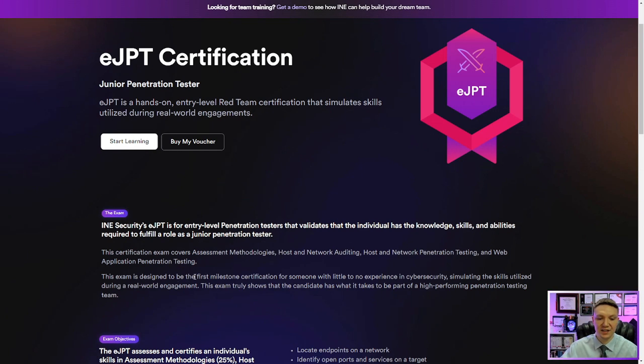I fundamentally disagree with the fact that this should be the first milestone certification for someone with little to no experience in cybersecurity. Even though the eJPT is junior level for penetration testing, it's actually an intermediate certification for cybersecurity as a whole. So I highly recommend having at least one, maybe two certifications under your belt before you go after this one.